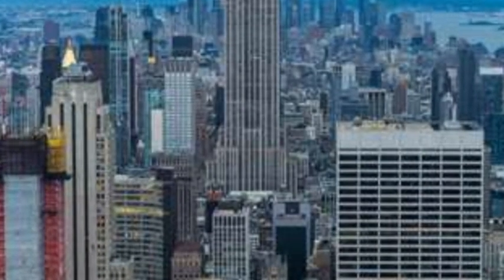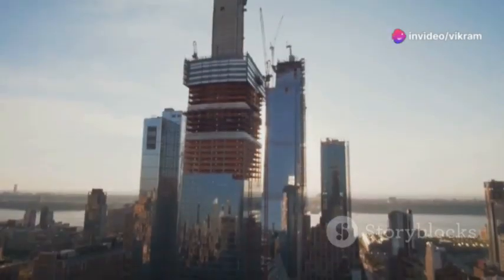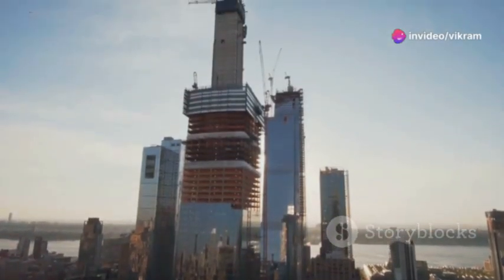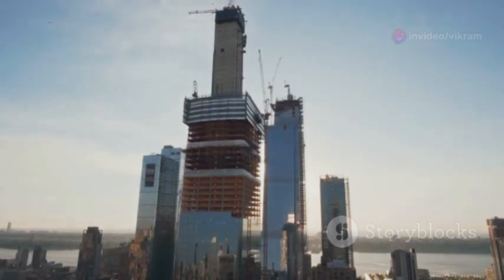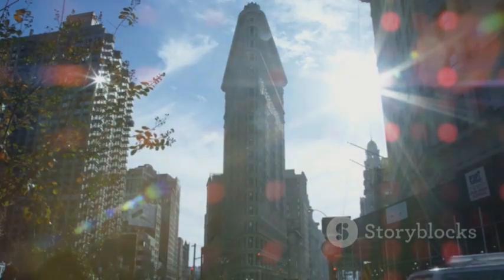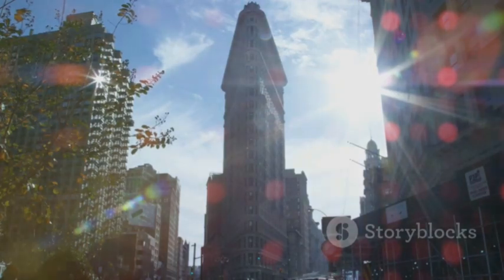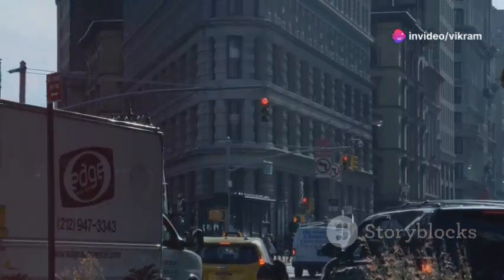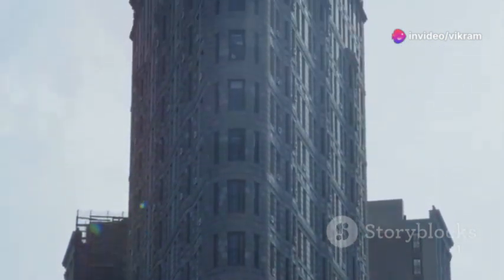The late 19th and early 20th centuries witnessed the dawn of the skyscraper era. Advances in steel frame construction and elevator technology allowed architects to reach for the sky, literally. The iconic Flatiron Building, completed in 1902, marked a turning point in New York City's architectural history. Its triangular shape, clad in limestone and terracotta, soared above its neighbors, heralding a new era of verticality.